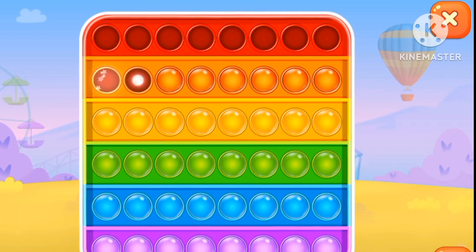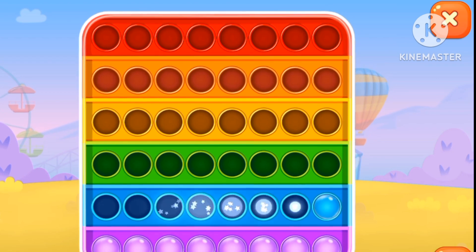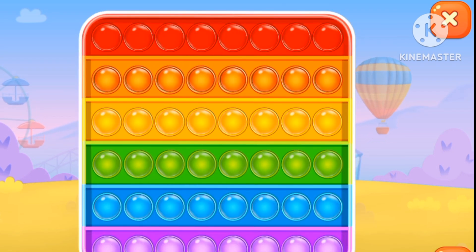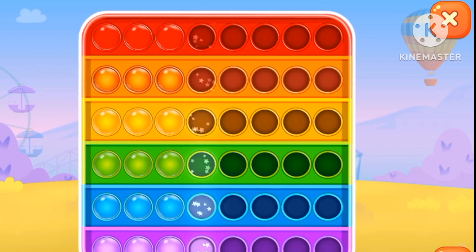We're popping some toys. Red, orange, yellow, green, blue, purple. This is so relaxing. We're popping.